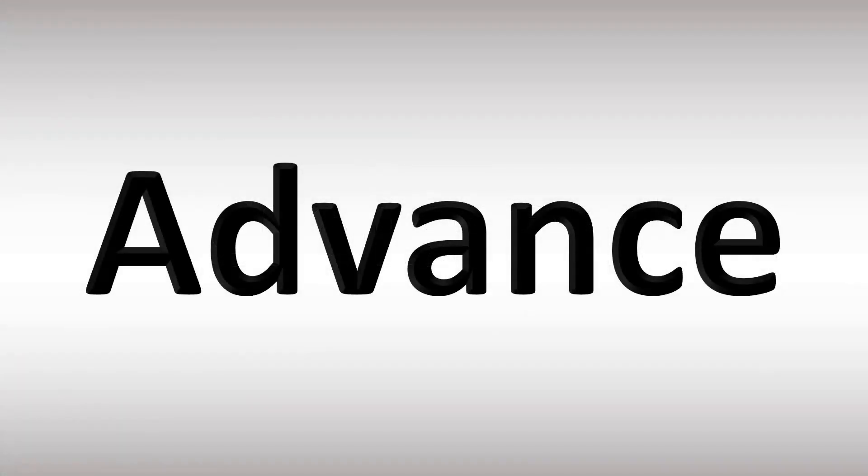In British English, this word is pronounced as 'advance.' In American English, however, it's usually pronounced as 'advance.' Stress on the second syllable always — 'advance' or 'advance.'